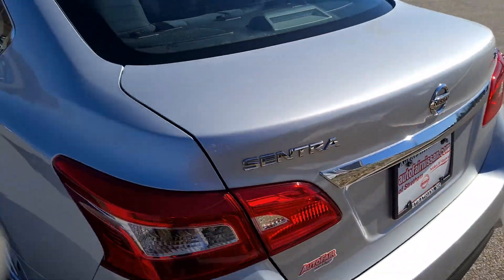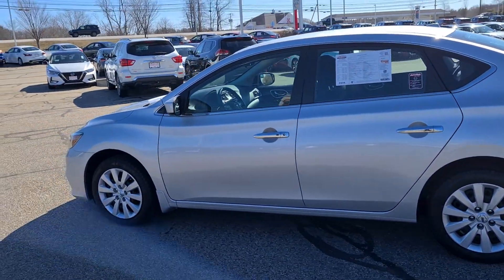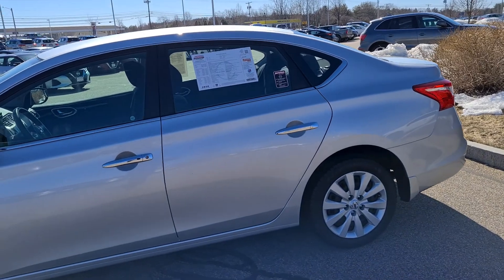Bringing you over to the driver's side — this car does feature keyless entry, so it makes it nice and easy for you. You don't have to have the key fob in your hand.